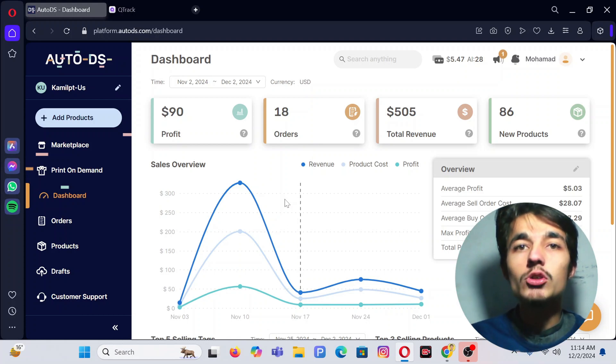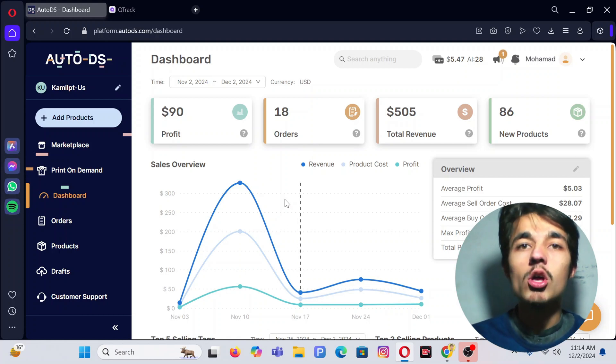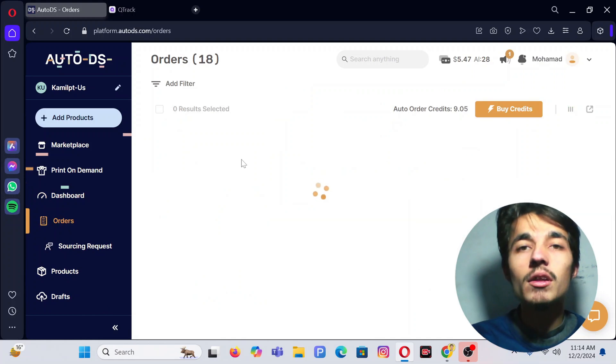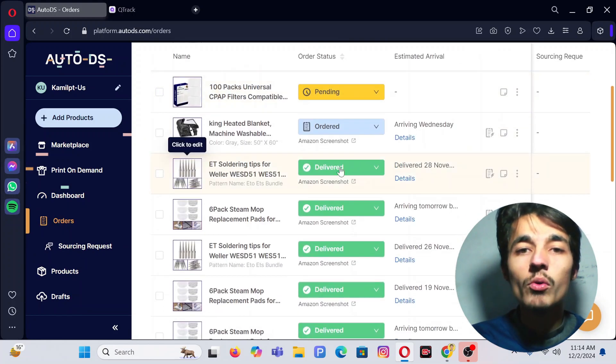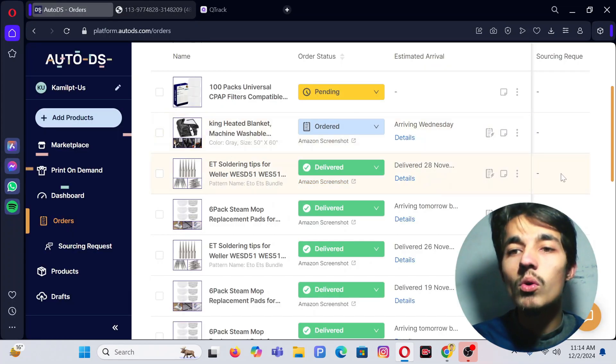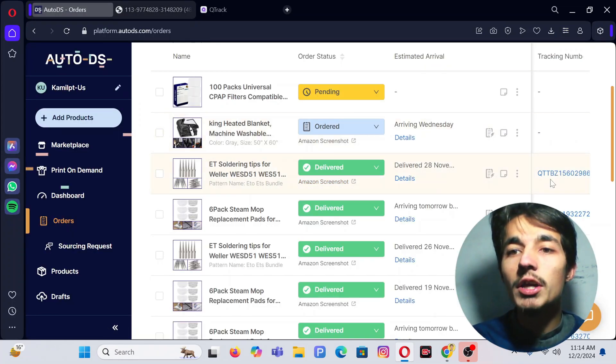I will use two software. The first one is AutoDS. AutoDS helps us to convert Amazon tracking numbers into Q Tracker. If I come to my orders, here is one of our orders — this one is delivered. If I click on the Amazon screenshot, Amazon gives us a TBA number, and AutoDS converts this tracking number into Q Tracker.